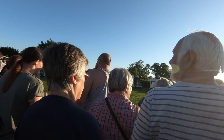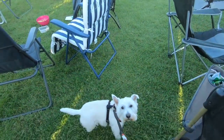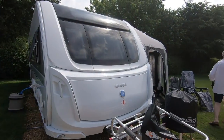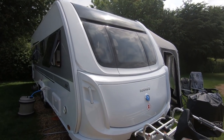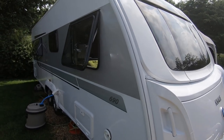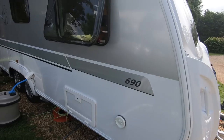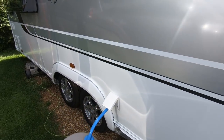All right, get it to dive bombers now. What was all that about? This is Gavin's Knaus - is that how you pronounce it? Knaus 690. I never knew how to pronounce it. Twin axle.